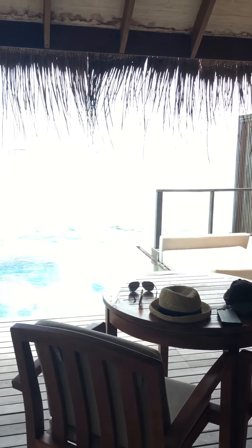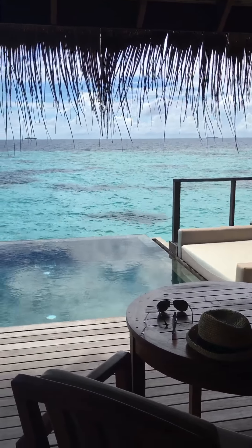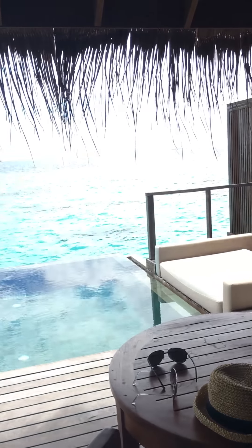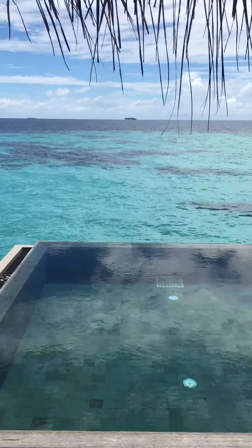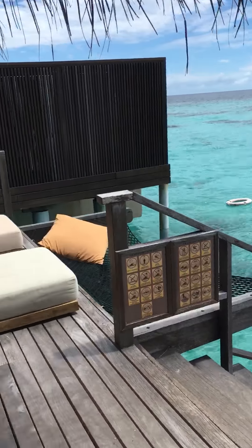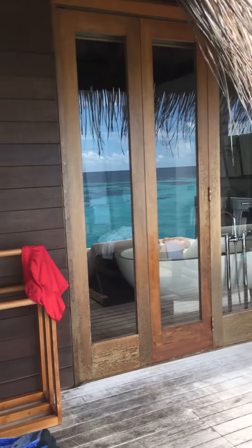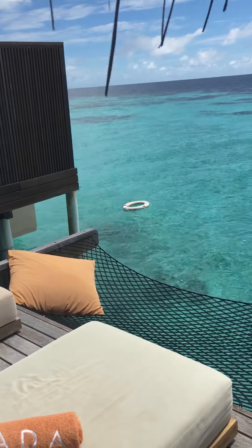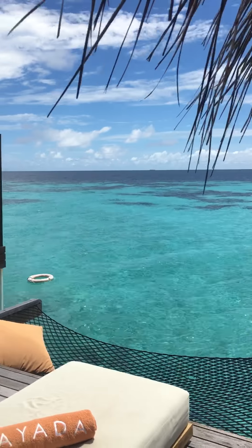And this is the best part of the suite — the infinity pool overlooking the blue ocean, with a big sun lounger. Can you hear the sound of the waves? And there are double sun loungers, a hammock to read a book or just to lay down and relax.